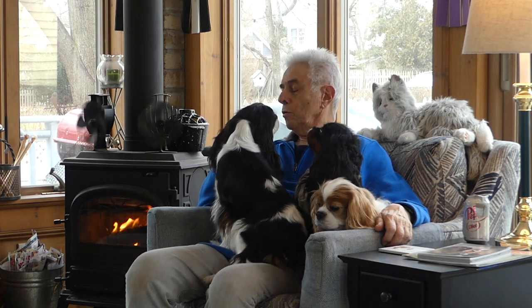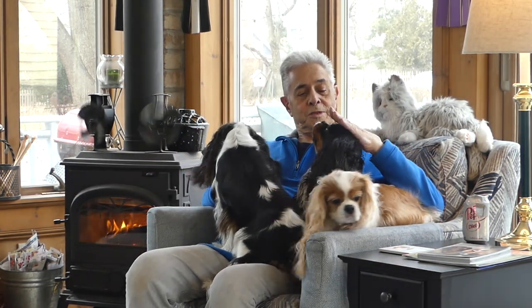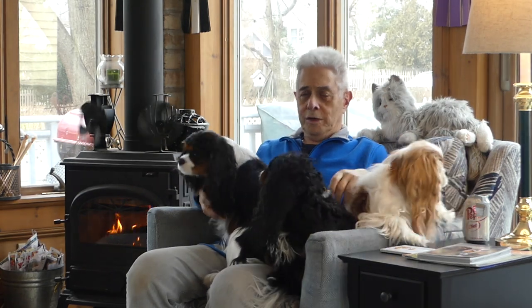Hi, how are you, good girl? I'm here with Apple, Bootsy, and Tag, and hopefully they are going to help me talk to you about doggy doors.